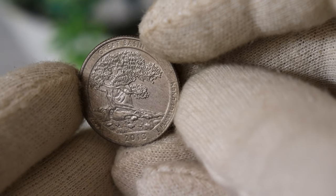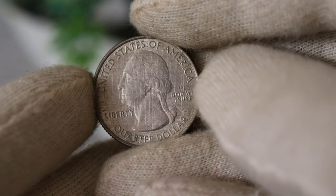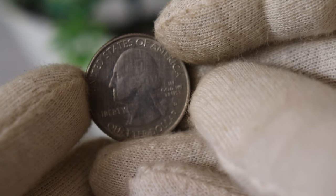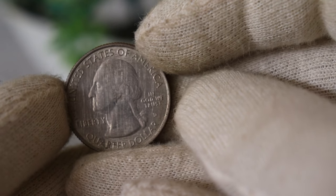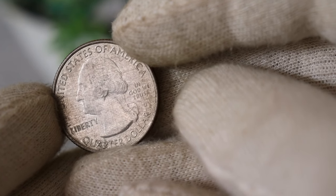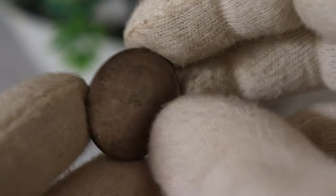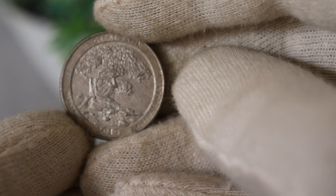Now let's talk numbers. The current market value of the 2013 US quarter dollar coin can vary based on factors like its condition, rarity, and demand in the collector's market. As of 2023, you can expect to find circulated versions of this coin selling for around $23,000. If you happen to have an uncirculated or mint-conditioned coin, its value could be even higher.